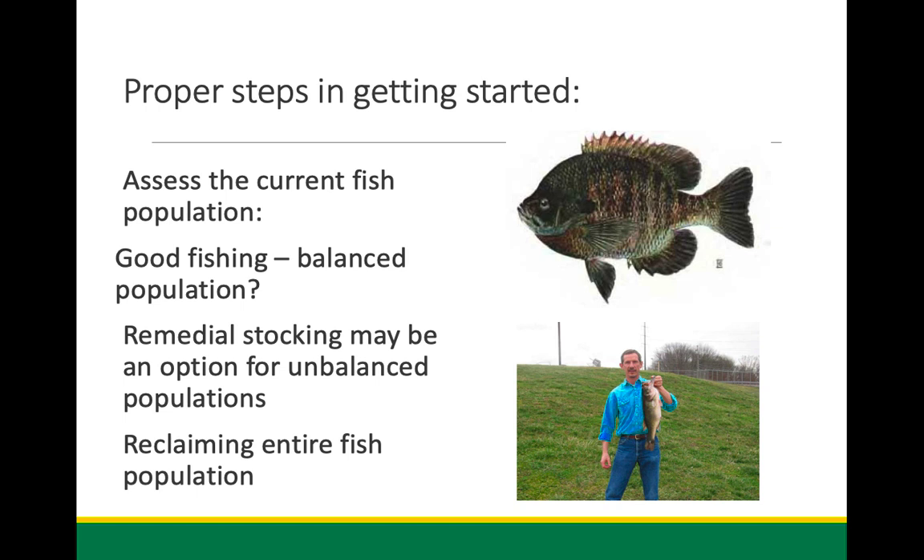A lot of landowners call me after buying farm property with a pond — they really don't know what condition the pond is in. Assessing the current fish population is the key question: does it provide good fishing? If you're not a skilled fisherman yourself, send somebody out who is. I get a lot of complaints about ponds with no good fishing, and then we'll go out and test and find out the fishermen weren't very good — there were plenty of fish in there.